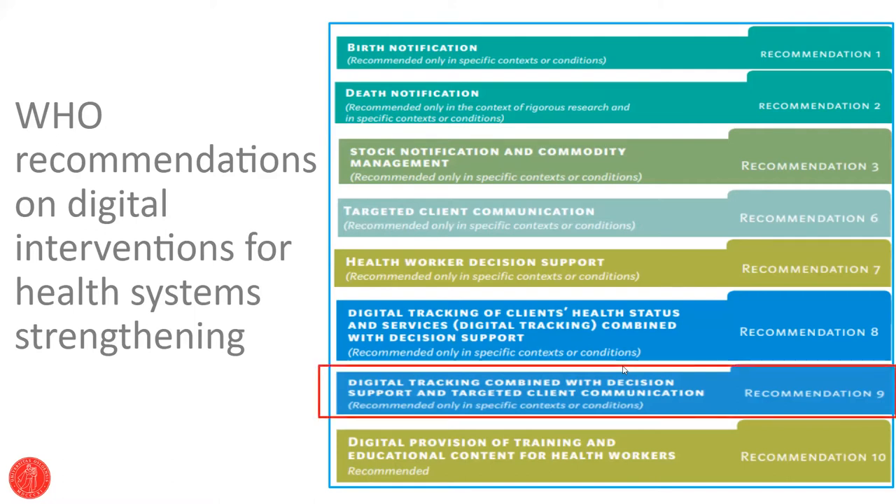The recommendation most on our minds as we design Tracker is this combined recommendation: digital tracking of patients combined with decision support and targeted client communication. We're talking about data going up, decision support for the person collecting the data, and information going out to the patient. We really do have in mind the entire universe of who needs this data — trying to support them in a single application, which would reduce reporting burden while increasing quality of care, supporting the continuum of care, and enabling the patient to have more ownership over their data.